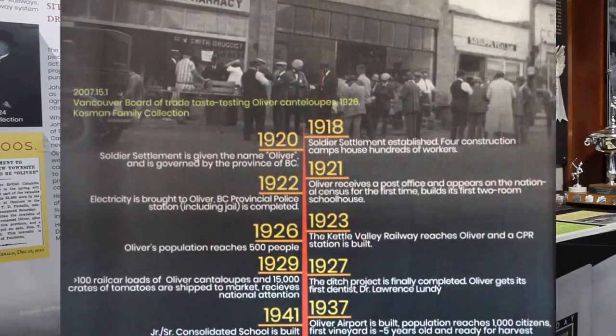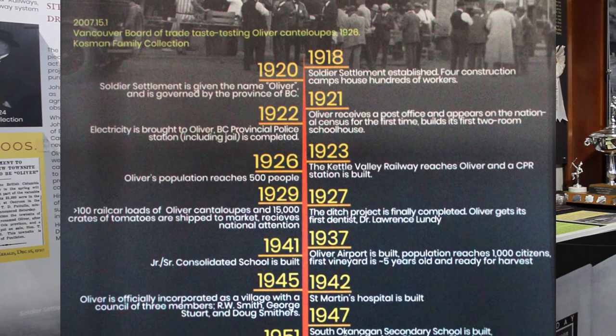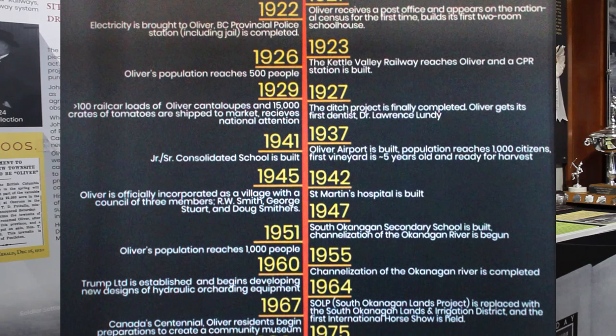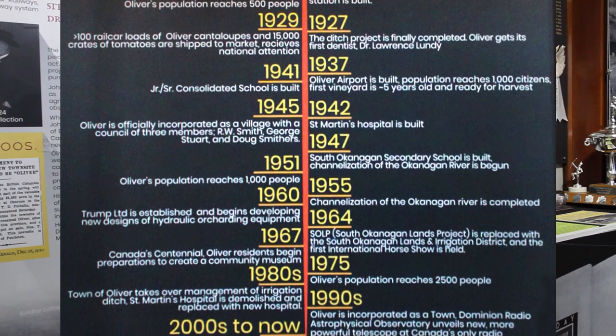This is a timeline of notable events in Oliver's history, from the establishment of the Soldier Settlement Act of 1918, to the establishment of the Sikh Temple, building the John Oliver statue outside Town Hall, and the growth of the town to 5,000 residents in the 2000s.